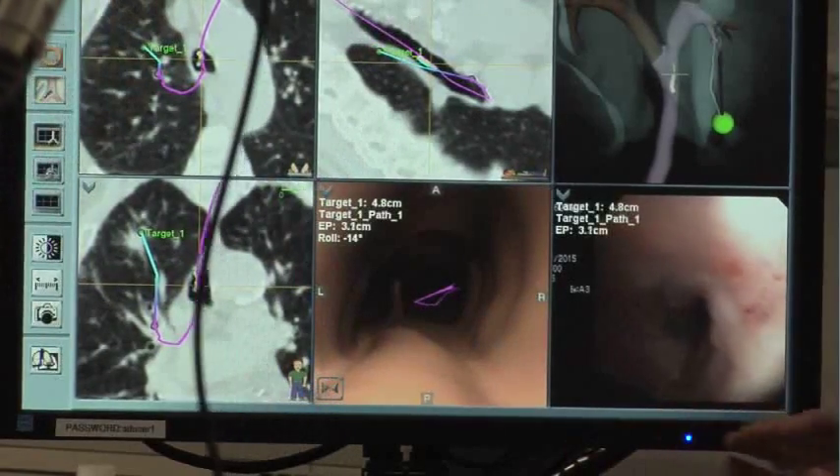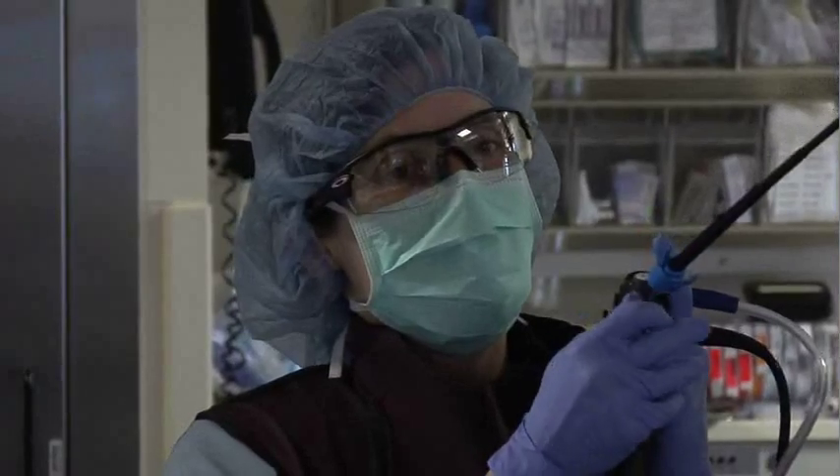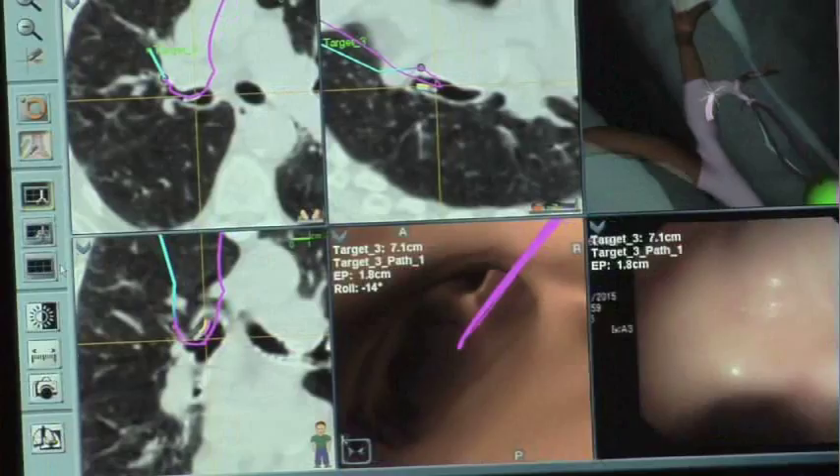This technology offers other advantages when compared to more traditional biopsy techniques. Lung collapse is lower, the small risk of bleeding is lower, and the accuracy is higher. It offers a biopsy in areas that the other modalities just can't do.